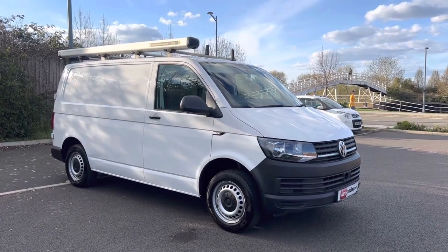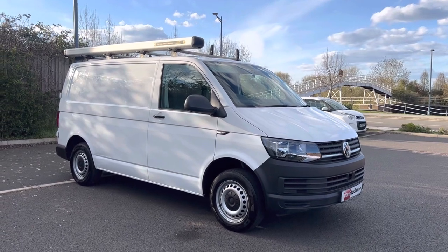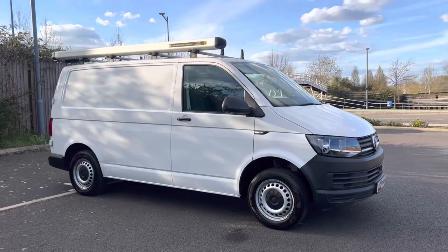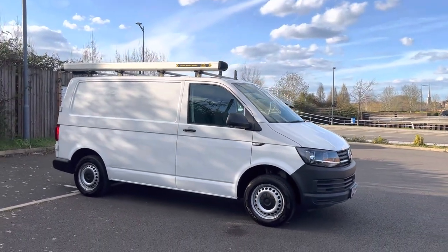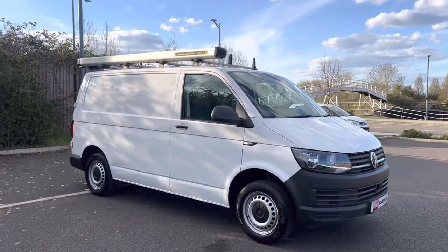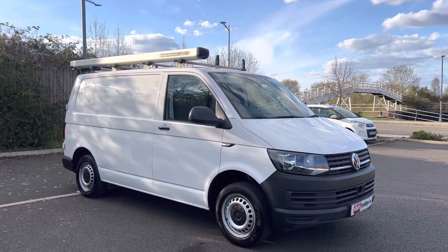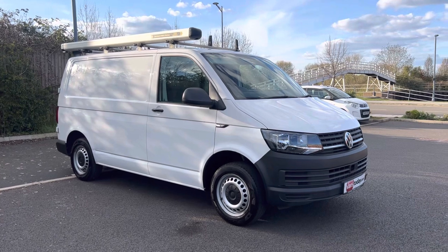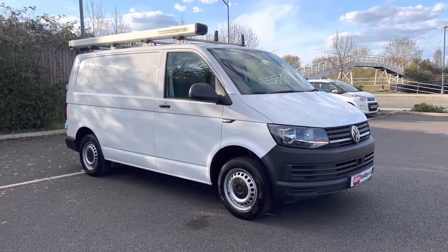This is the 2 litre TDI start line but with an additional business pack. The business pack gives you air conditioning and reverse parking sensors. Otherwise it has electric windows, mirrors, Bluetooth phone and music, DAB, FM, AM, medium wave. They're decent spec vans.